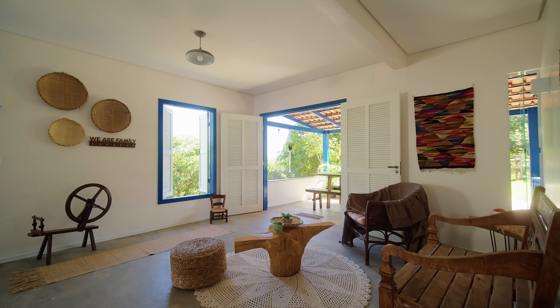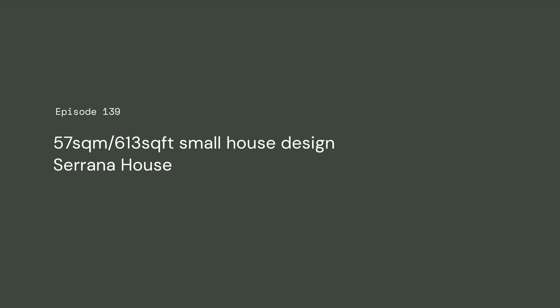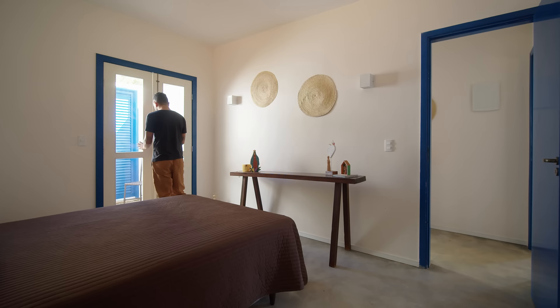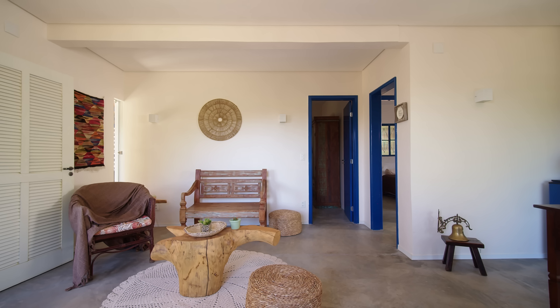My name is Mateus Carvalho and I'm the founder of the Coplanar Studio of Architecture located in Brasilia. The owners of the house are a middle-aged couple that wanted a retreat away from the city where they could do some gardening and host small family events with their grandchildren.